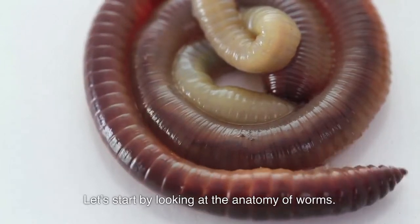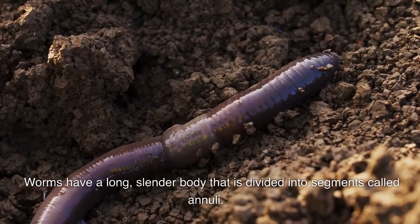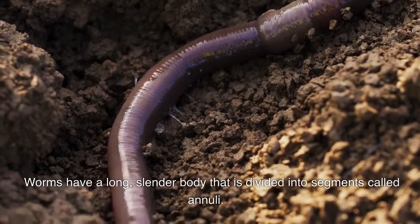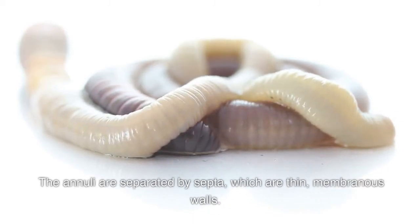Let's start by looking at the anatomy of worms. Worms have a long slender body that is divided into segments called annuli. The annuli are separated by septa, which are thin membranous walls.